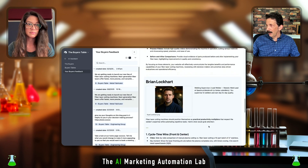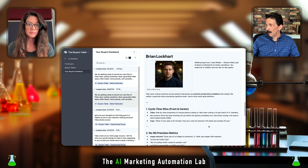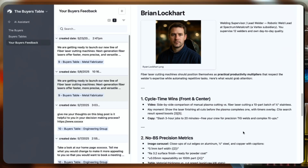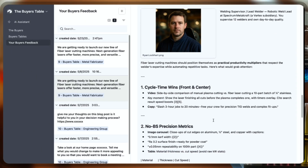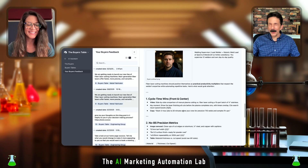We've got Brian here — he's the welding supervisor and lead welder — and he's got some 'no BS' metrics. Now, one thing I want to point out: there's no link to a website here. We didn't give these guys any links to any website to look at.